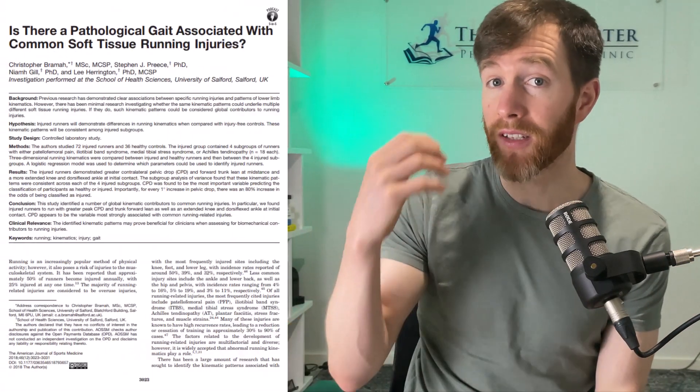While digging through research papers in preparation for this video, I actually found papers that identified five technique traits that are also linked to injury, along with one simple solution to eradicate all five of those faulty movements. If you want to learn about it, you can check out this video right here.